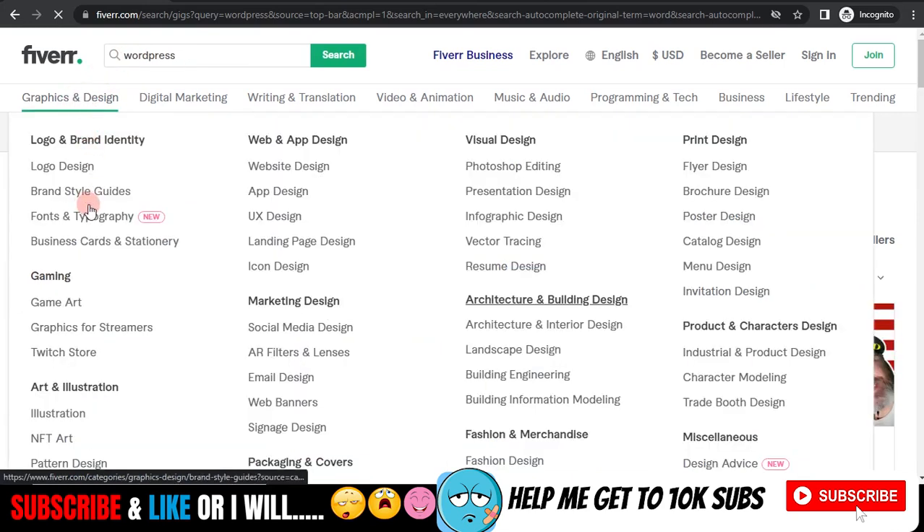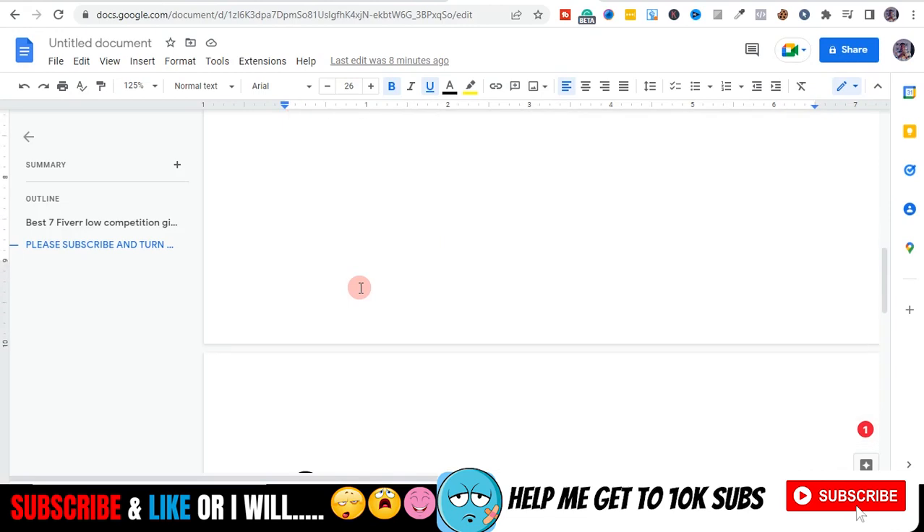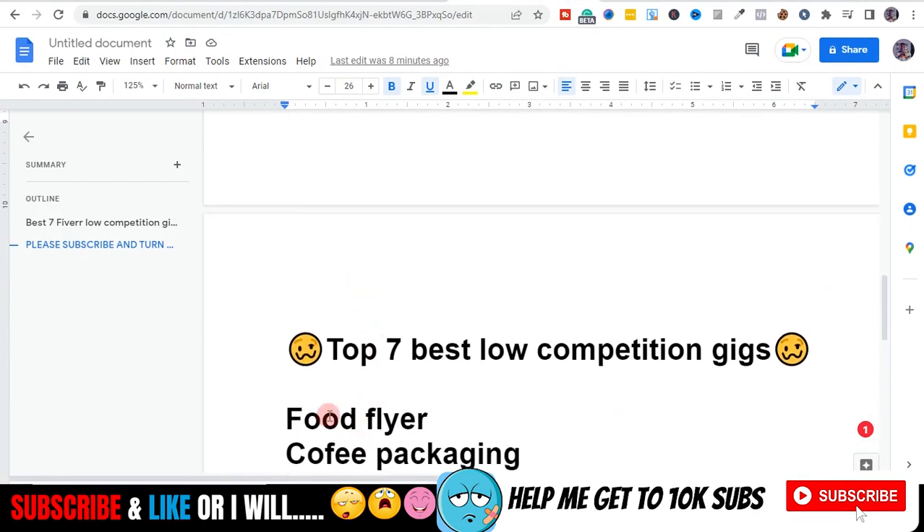Apart from that, any keyword relating to website design or the graphics design niche — all these gigs except NFT ads — are high competition. So I have a comprehensive list of seven best low competition gigs you should try in 2022.